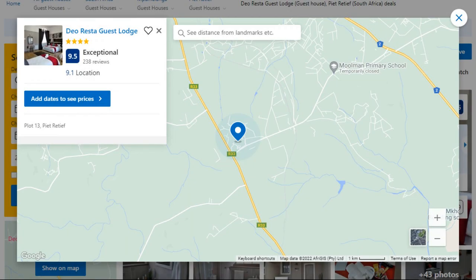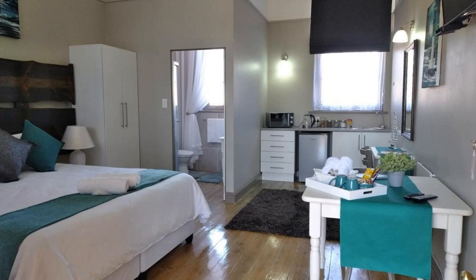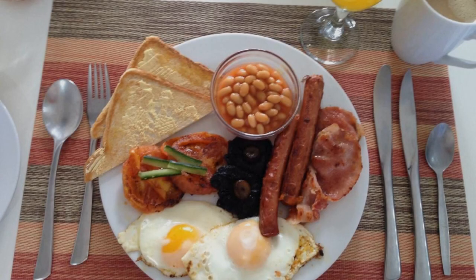Number 2. It is a 4-star property. The location of the property is outstanding and the guests love walking around the neighborhood. Check-in time is 2 pm and check-out time is 10 am.